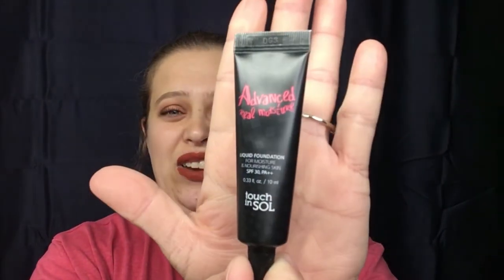The first product is Advanced Real Moisture Liquid Foundation from Touch and Soul. I've never tried this foundation before, so that's gonna be super interesting. It is in the color 23 Natural Beige — let's see what this looks like. It might actually be a decent color for me. I will definitely test that out and check back in with you.